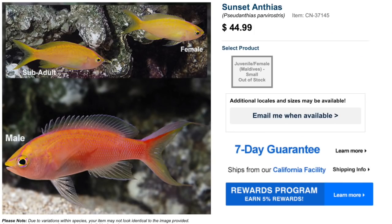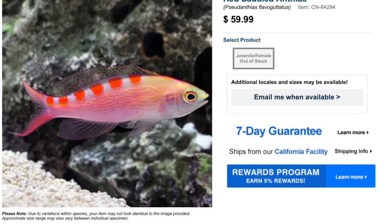Coming in at number nine is the sunset anthias. As far as price point goes, you're typically going to find them from $40 to about $50, with less paid for sub-adults, juveniles, and females due to their coloration. The male has great coloration — pinks, oranges, and yellows with a blood-red line across its back — definitely a sharp looking fish. These fish are sexually dimorphic, so there is a visual difference between females and sub-adults compared to a male. They are moderate care level, peaceful temperament, carnivore-based diet, reef safe, grow upwards of three inches, and require a minimum tank size of 70 gallons.